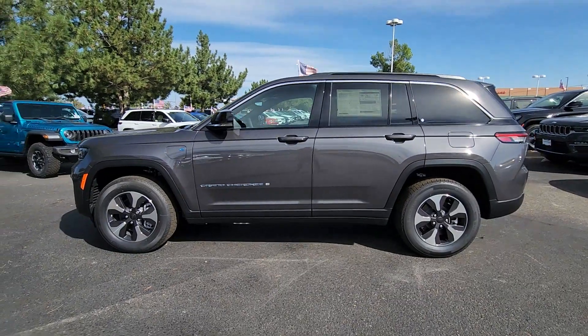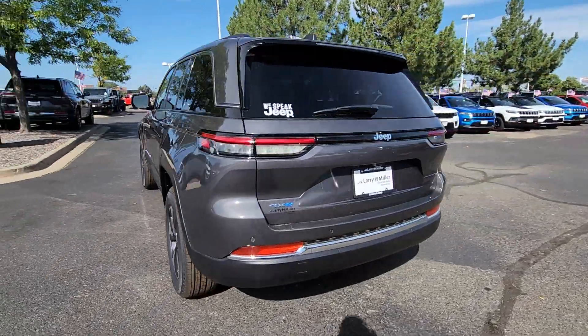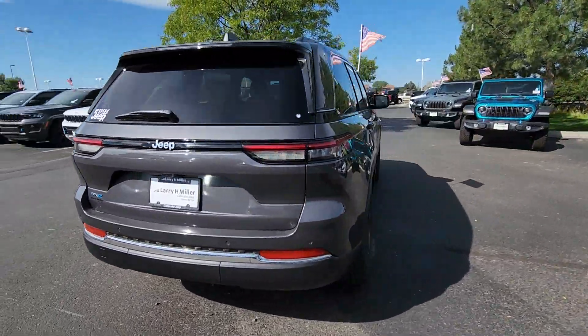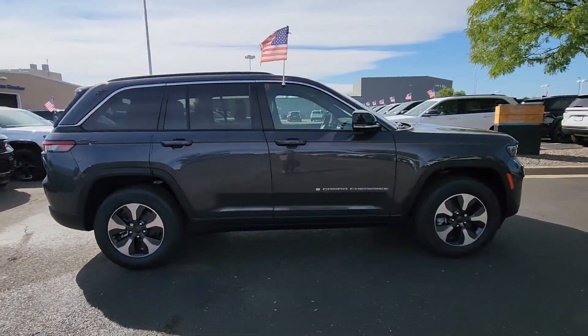Get a feel for the 2024 Jeep Grand Cherokee — the stylish all-terrain SUV that lends comfort, high performance, and rugged capability.